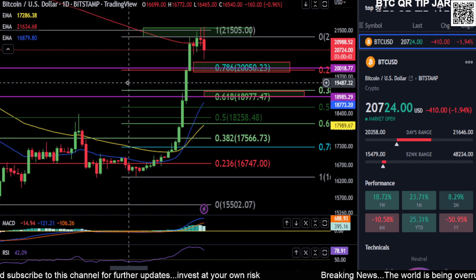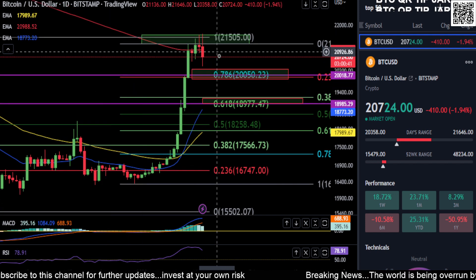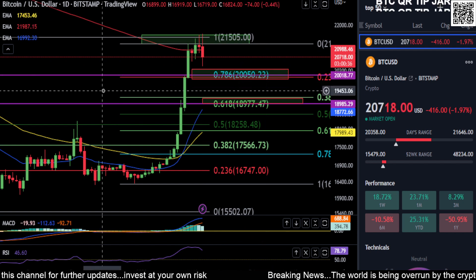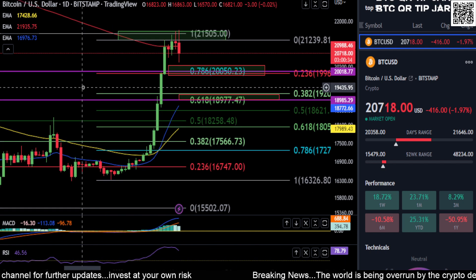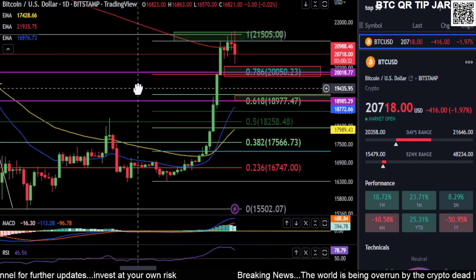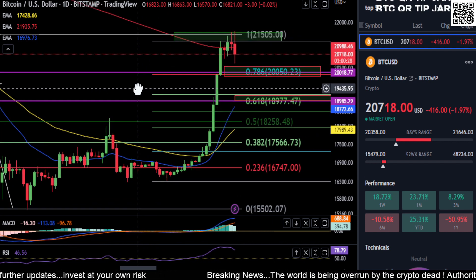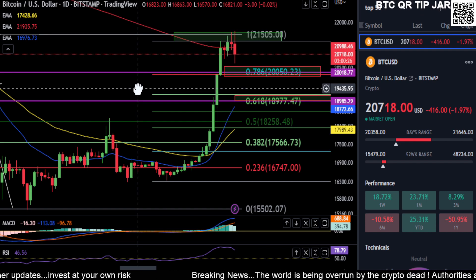Hopefully we hold 20k and continue sideways and then go higher at some point. We'll just keep an eye on it and take it day to day. Watch those prices on Bitcoin — and none of this is financial advice. Thanks for watching everyone, peace out.